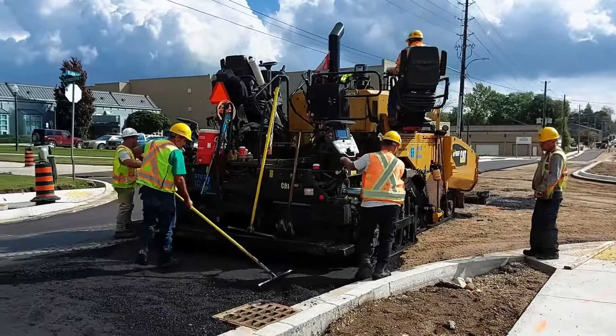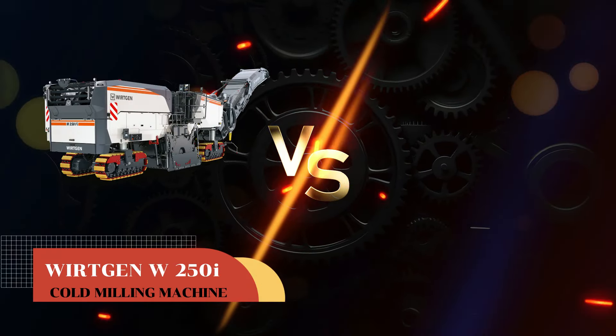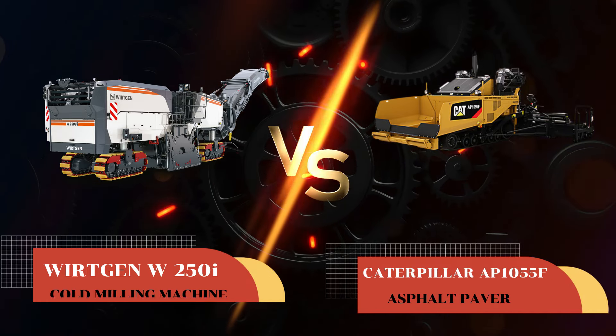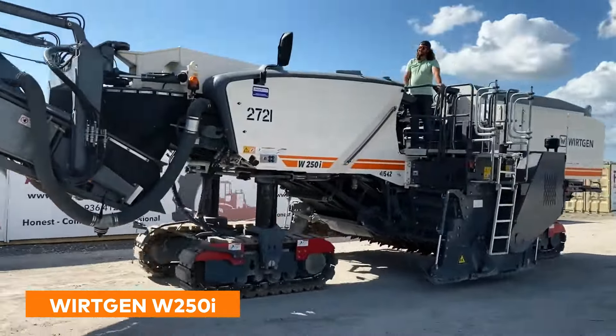The first two titans up to battle are the Wirtgen W250i Cold Milling Machine versus the Caterpillar AP1055F Asphalt Paver. First up, the Wirtgen W250i Cold Milling Machine.